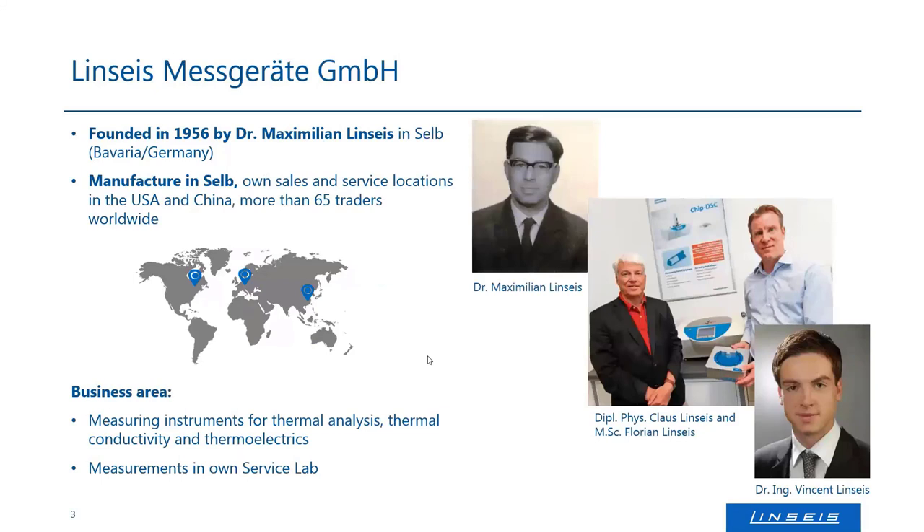For those of you who do not know the company already, we are Linseis Messgeräte or Linseis Thermal Analysers. We were founded in Germany, in Bavaria, in 1956 by Mr. Maximilian Linseis — the guy in the picture on the upper left. He founded us in a little town where a lot of porcelain industry was located at that time. In the meantime, the porcelain industry is gone; however, the special manufacturing of car parts, special machines, and lab equipment is left over, and so are we.